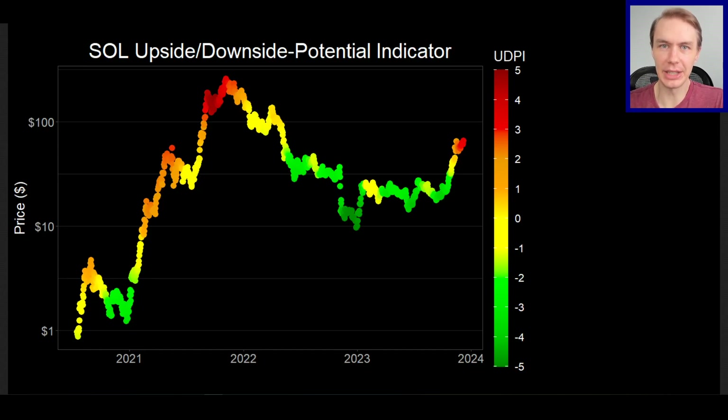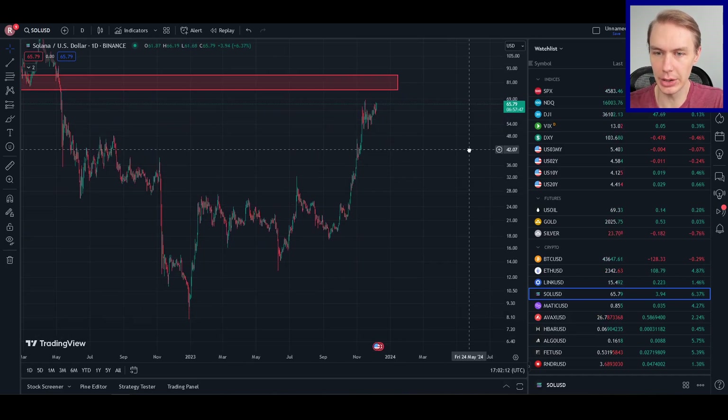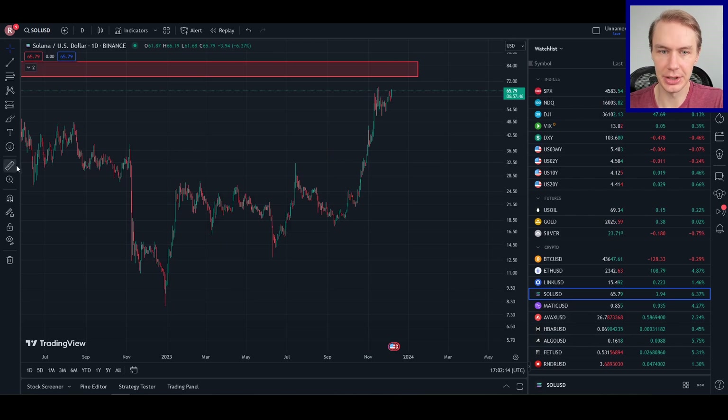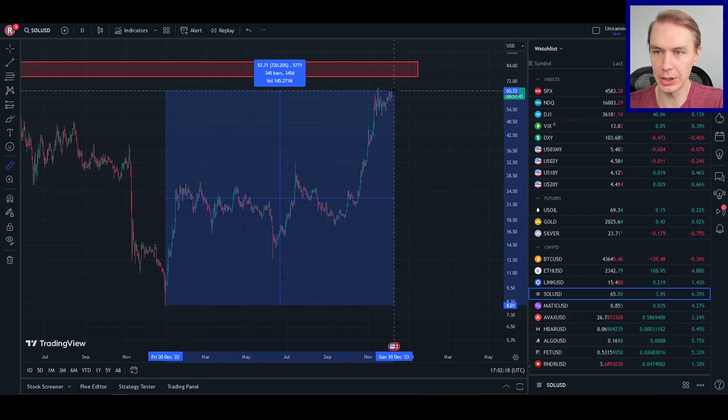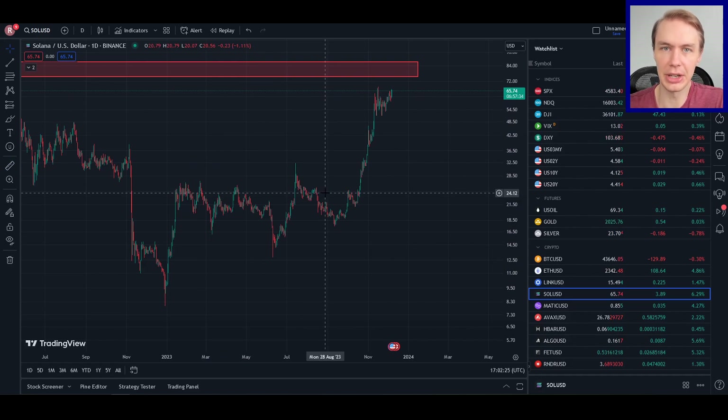Welcome back to Upside Down Data. Let's talk about Solana. Solana is one of the assets that's done especially well this year. Solana is up off of the bottom of the lows back in December of 2022 — it is up 720%, which is very impressive. Solana, if you're not familiar, is a layer one blockchain. It is known for being very fast and very cheap to use.